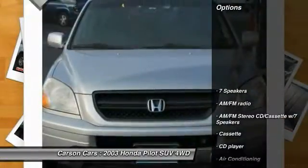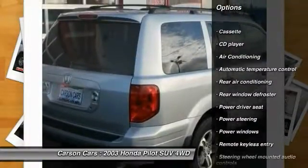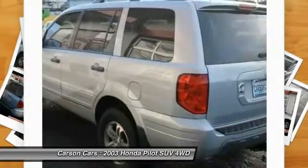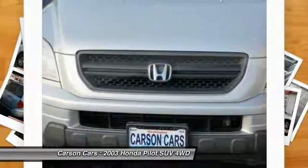Here are some of this vehicle's great options: air conditioning, leather wrapped steering wheel, dual airbags, power steering, alloy wheels, four wheel disc brakes, power windows, CD player, rear window defroster, and security system.